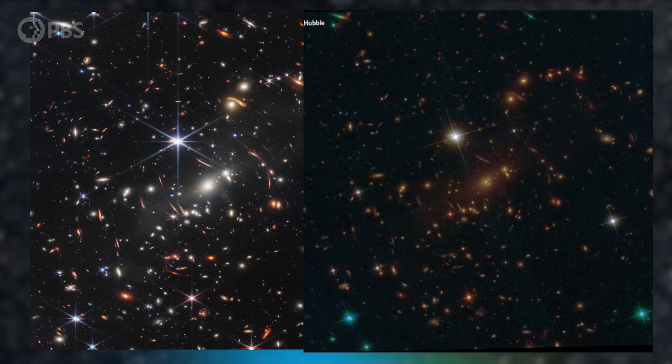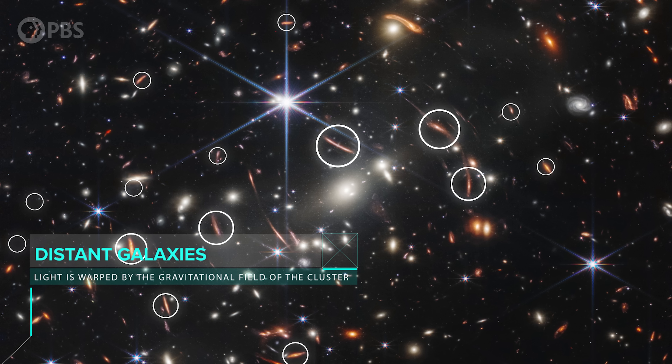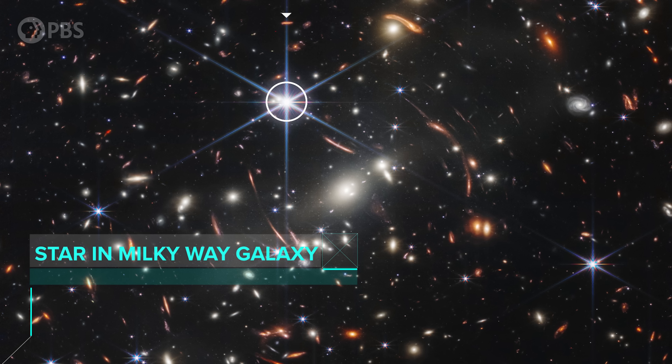For comparison, here is the Hubble image of the same cluster. Those white blobby things are massive elliptical galaxies of the cluster several billion light years away. These arcs are much more distant galaxies whose light is warped by the gravitational field of the cluster — some shining at us from when the universe was 7% of its current age. Those pointy things are diffraction spikes caused by interactions of incoming light with the hexagonal aperture of the scope. Legacy programs don't have a proprietary period, meaning the data is available to anyone after it's taken — including you, if you want it.